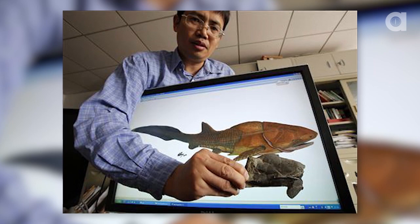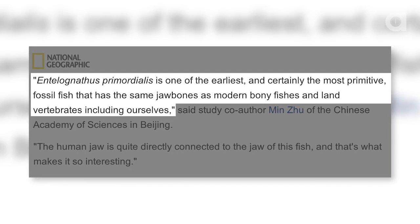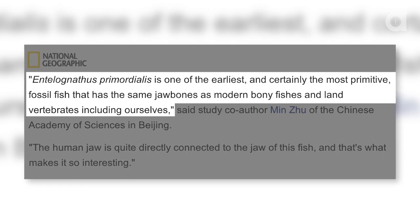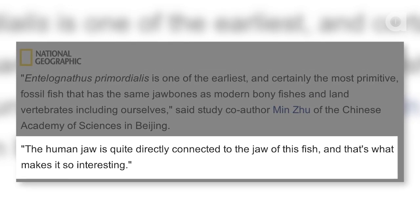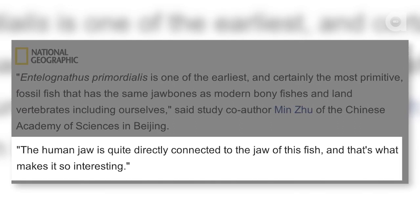The study's co-author, Min Zhu of the Chinese Academy of Sciences in Beijing stated that Entalognathis primordialis is one of the earliest and certainly the most primitive fossil fish that has the same jaw bones as modern bony fishes and land vertebrates, including ourselves. The human jaw is quite directly connected to the jaw of this fish, and that's what makes it so interesting. Bones that make up the cheek and jaw of the fish are built a lot like humans.